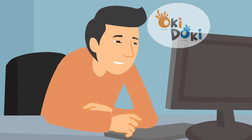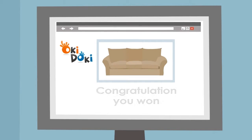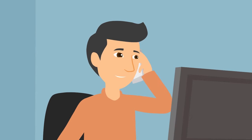Looking to buy something? Log in now to Okie Dokie and make an offer. You decide how much you are willing to pay and you may win the auction.